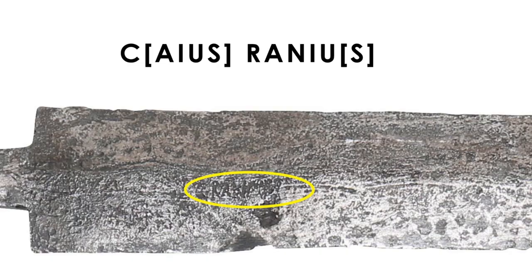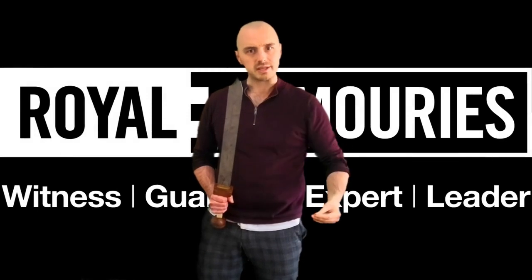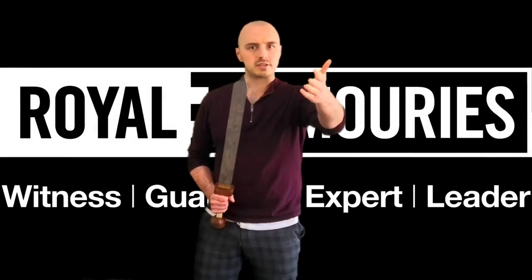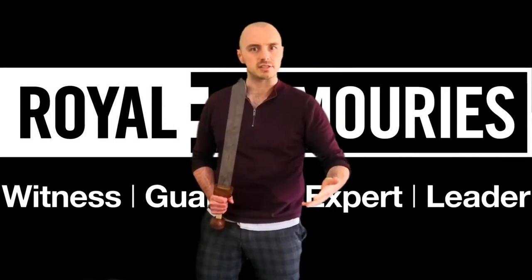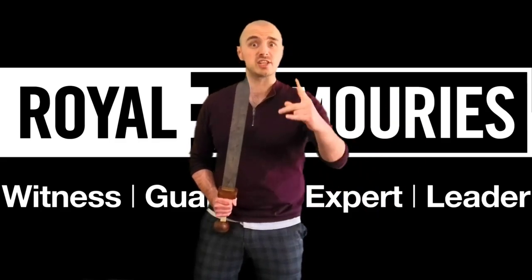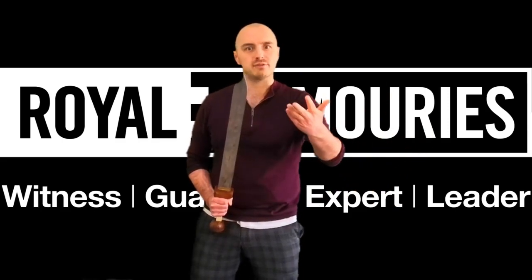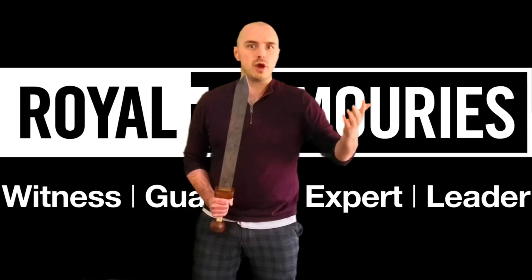It's a different soldier. Two different names. The Gladius in the Royal Armouries collection in Leeds had two different owners in its lifetime — two different Roman soldiers, one a centurion and one not. How it came to have two different owners? Who knows?